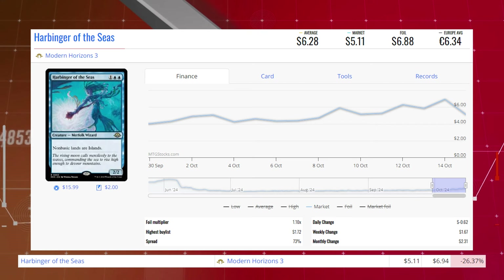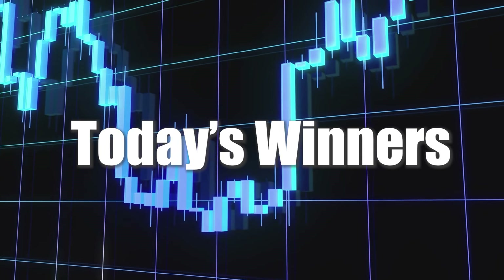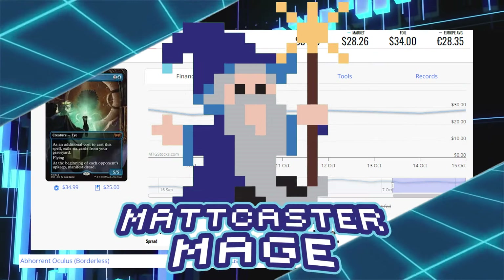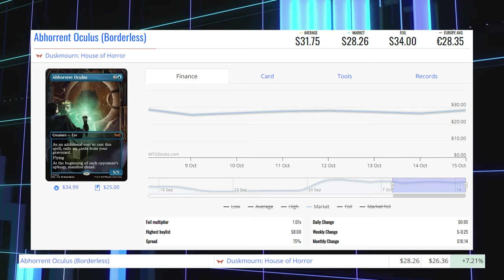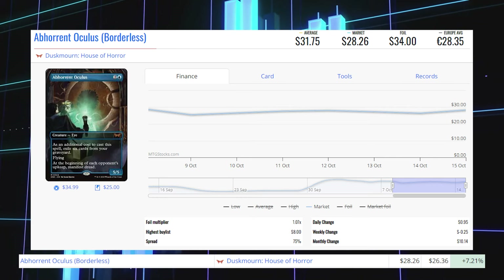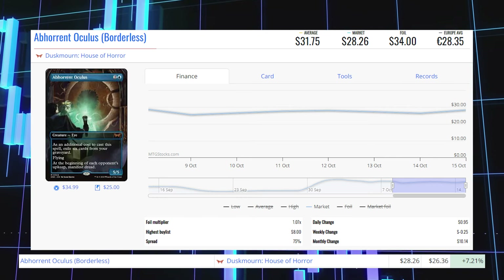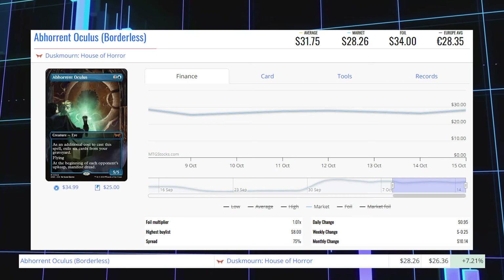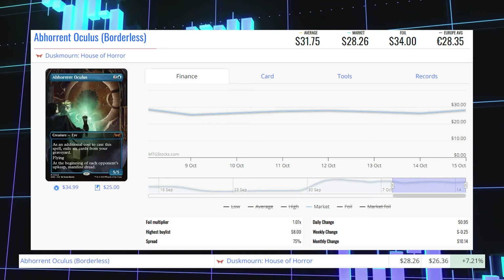Now we're going to be taking a look at the biggest winners of the day, starting with Abhorrent Oculus — the borderless copy from Duskmourne House of Horror. It's up 7.21% from $26.36 to $28.26 for its market price, and its average price is $31.75.